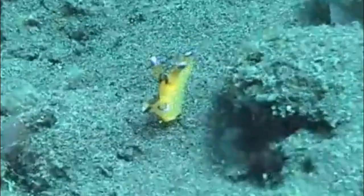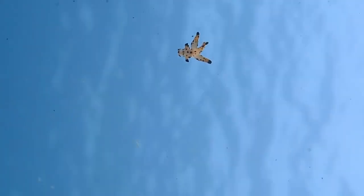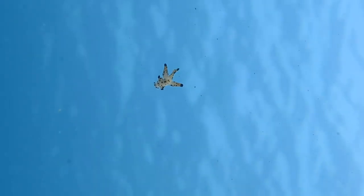They use their muscular foot to crawl along the seafloor. With no internal or external shell, nudibranchs are the only marine slugs that always lose their shells as adults.